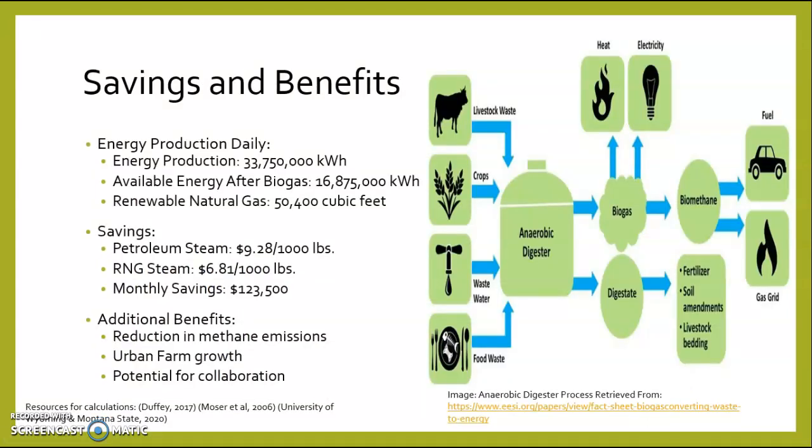Lastly, we will be discussing the savings and benefits. The energy production daily, or EPD, for a 9,000 head hog operation is a little over 33 million kilowatt hours daily, with the AEB, or available energy after biogas, being a little over 16 million kilowatt hours daily, with renewable natural gas at a little over 50,000 cubic feet.